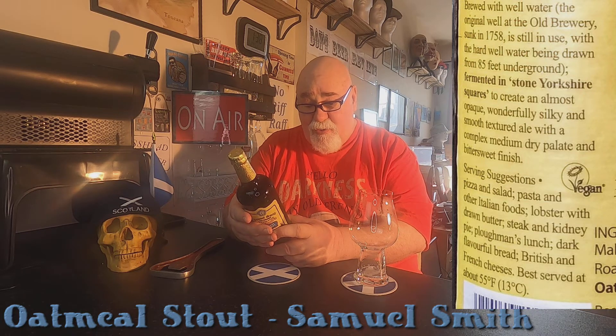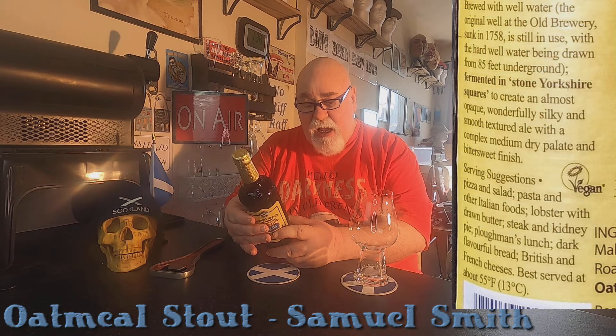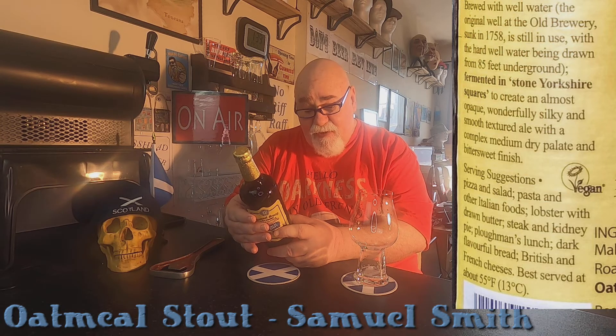The Celebrated Oatmeal Stout brewed with well water — the original well at the Old Brewery, 1758, still in use — with the hard well water being drawn from 85 feet underground. Fermented in stone Yorkshire squares to create an almost opaque, wonderfully silky and smooth textured ale with a complex medium dry palate and bittersweet finish.